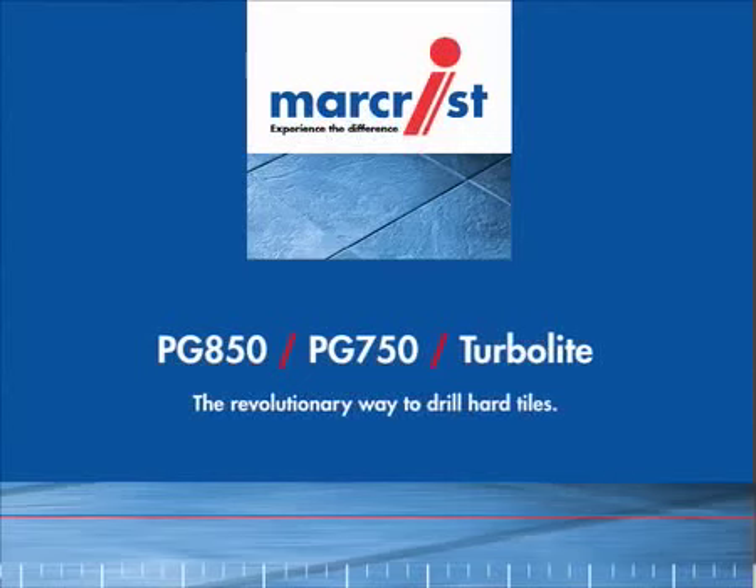And unlike the competition, they are designed both to perform and to outperform. Boring tiles just got exciting.